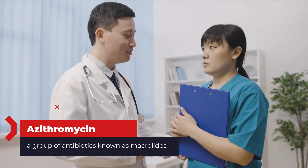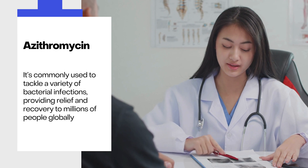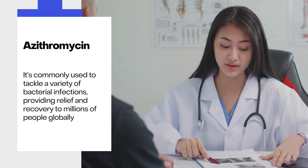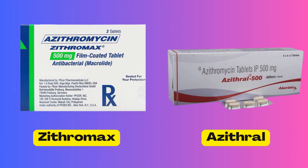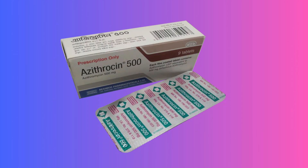Azithromycin belongs to a group of antibiotics known as macrolides. It's commonly used to tackle a variety of bacterial infections, providing relief and recovery to millions of people globally. If you're prescribed azithromycin, you might know it as Zithromax or Azithril. It also comes in a form specifically for eye infections called Azasite, and another version known as Azithricin. Each of these is tailored to meet different medical needs.